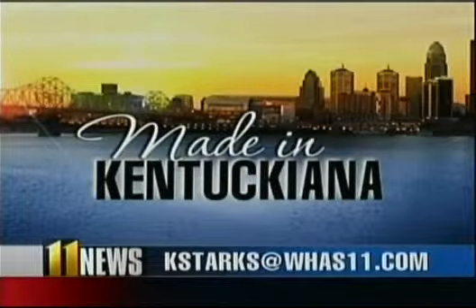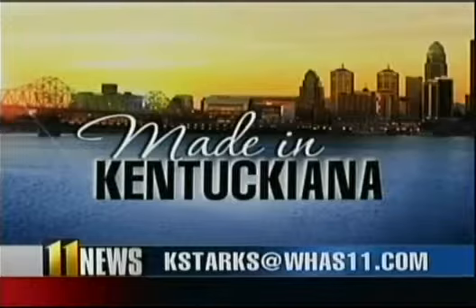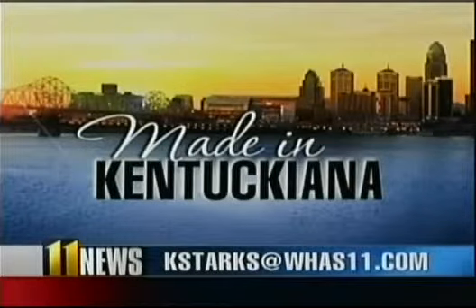We'd like to hear your ideas for our next Made in Kentucky report. Send your ideas to Kelsey — her email address is kstarks@whas11.com.